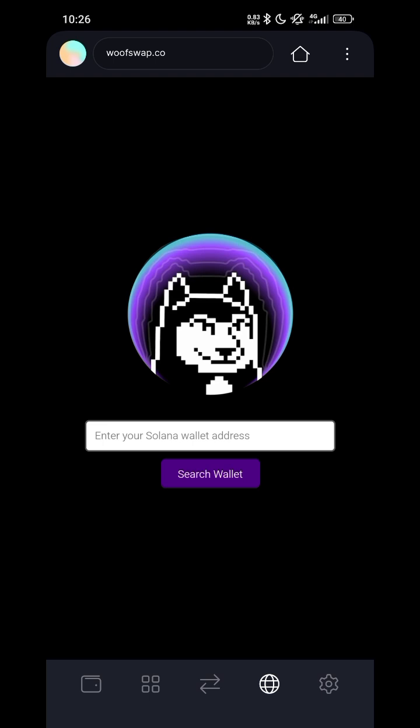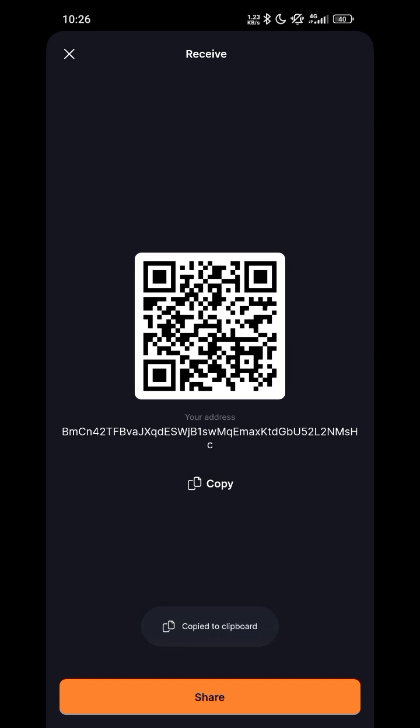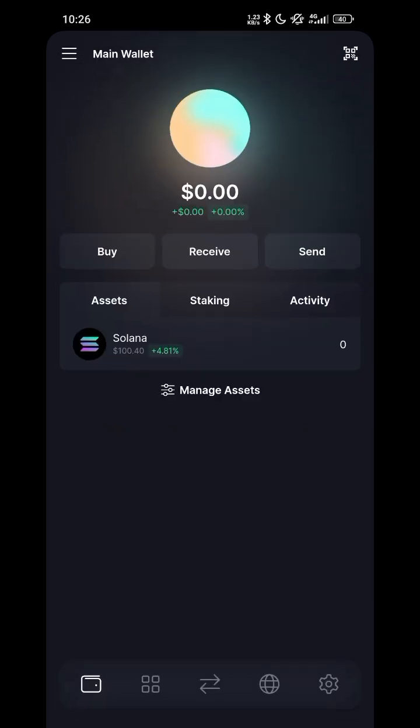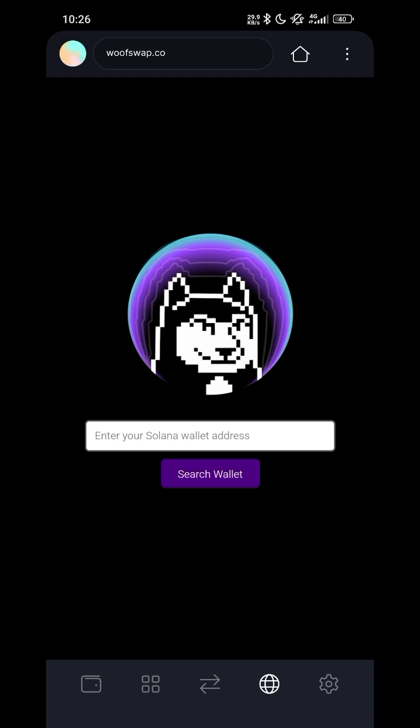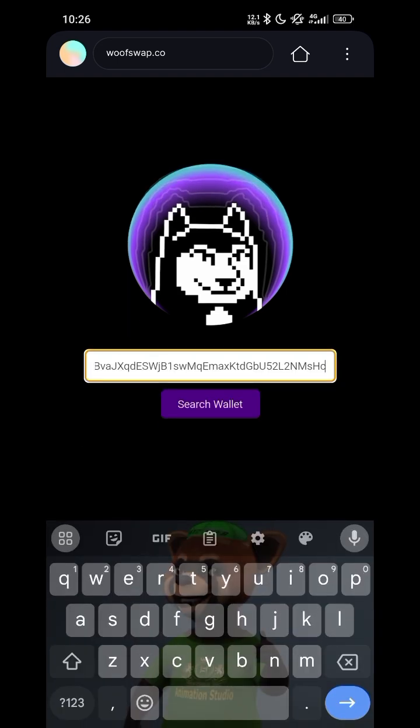Then paste your Solana address — the one you submitted when you filled out the form. Go back to your wallet, click on your Solana address, click Receive, copy it, then go back to that browser and paste your address, then click Search.